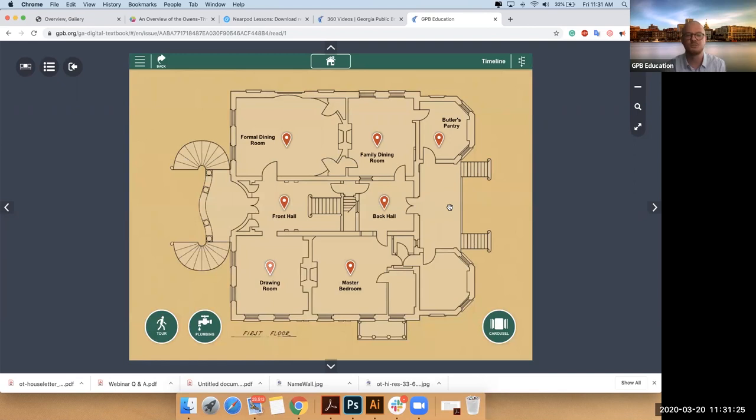The buttons should become a little bit familiar: your tour, your plumbing, your carousel. Now you have a bunch of rooms you can look in. I'm going to pop us into the drawing room.